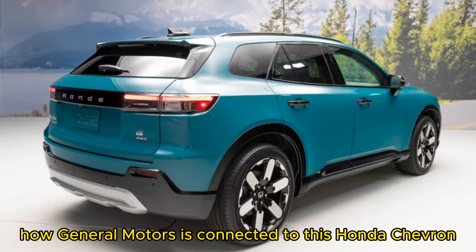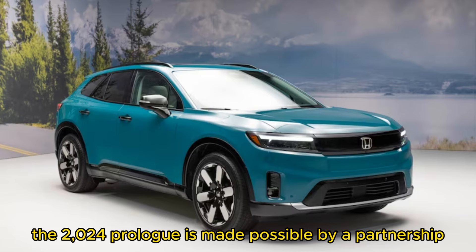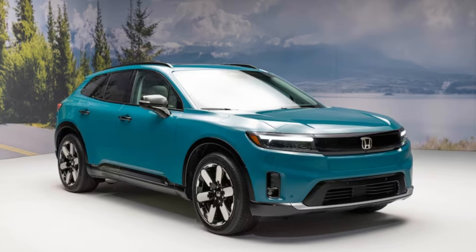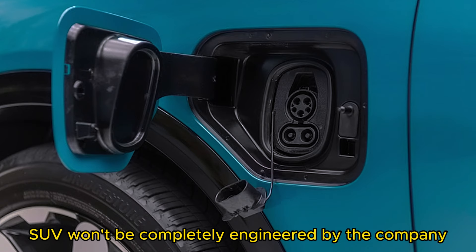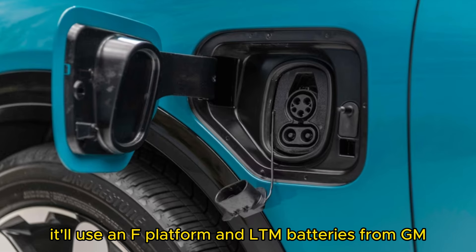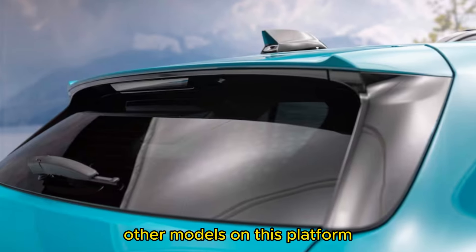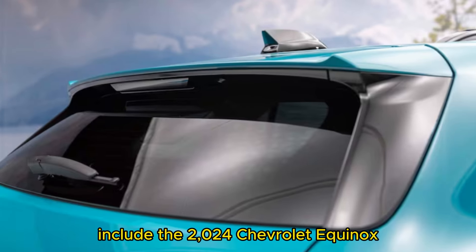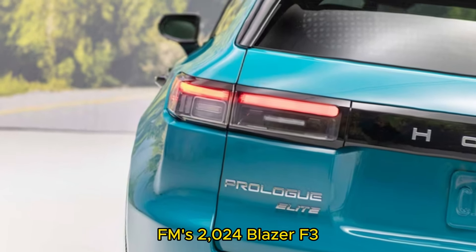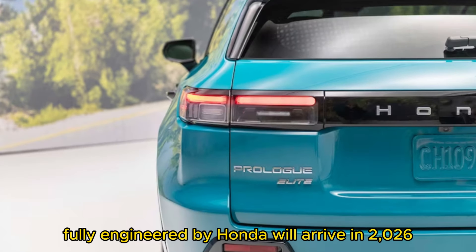How is General Motors connected to this Honda? The 2024 Prologue is made possible by a partnership between Honda and General Motors. Honda's electric SUV won't be completely engineered by the company — it'll use an Ultium platform and Ultium batteries from GM. Other models on this platform include the 2024 Chevrolet Equinox EV and 2024 Blazer EV. Fully Honda-engineered electric vehicles will arrive in 2026.